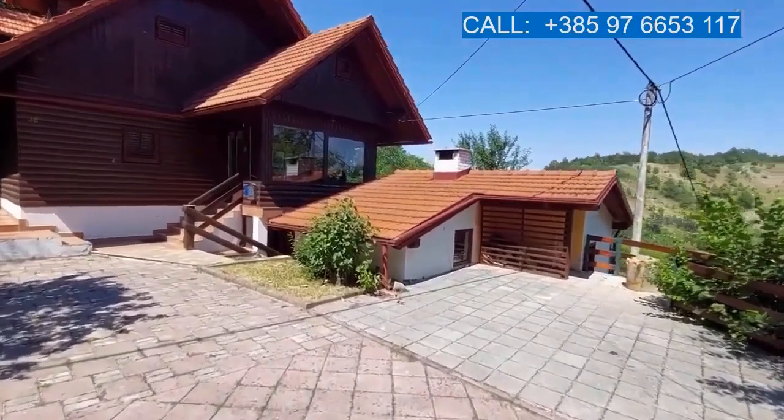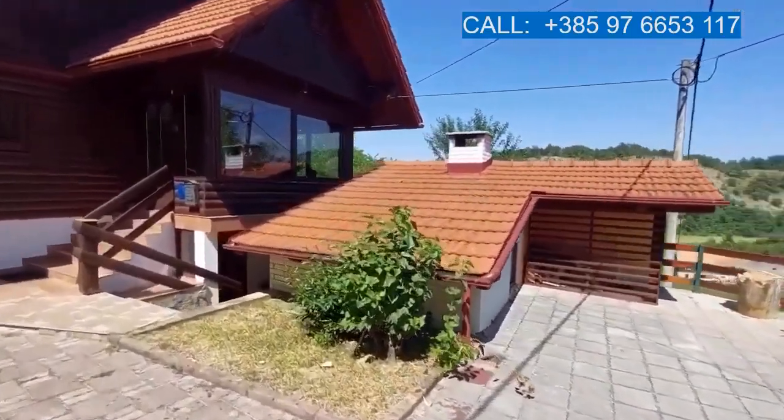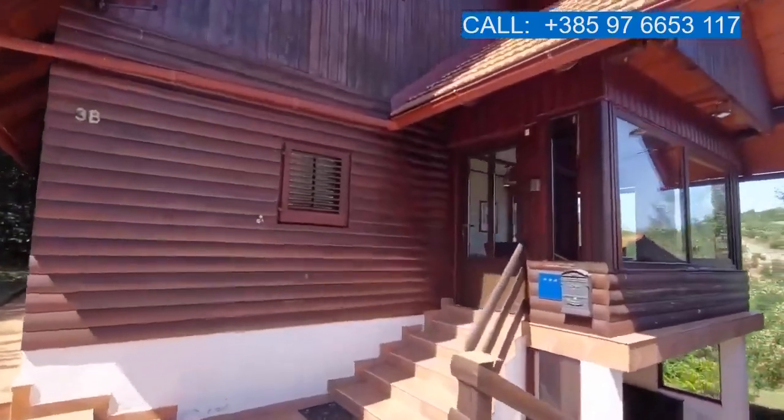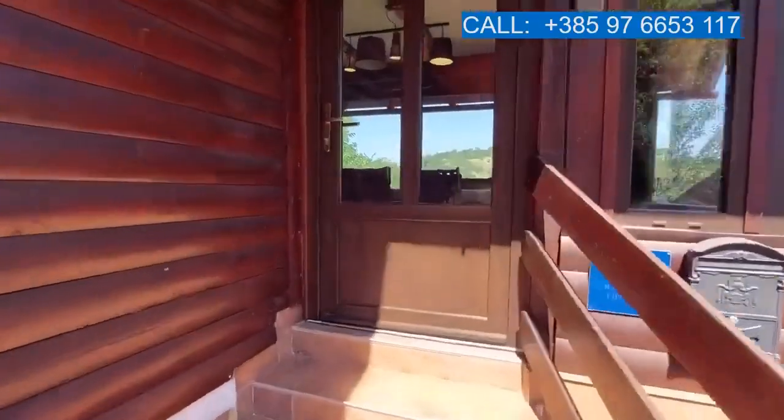The little building in front has the sauna and an extra shower, and this is the main house. We'll start here and go have a look inside right now.